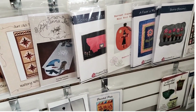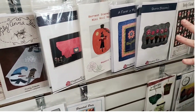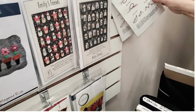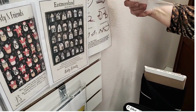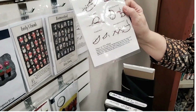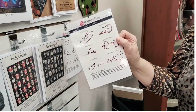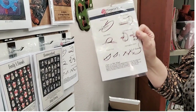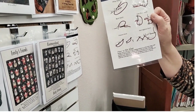We have a bunch of her patterns. We also have these fun little stitch cheat sheets — let me grab these. They are two dollars, laminated, sturdy, and will go in any bag or box. They might help you remember your stitches as you get going.